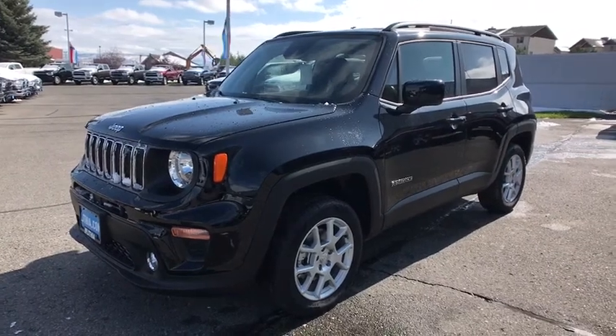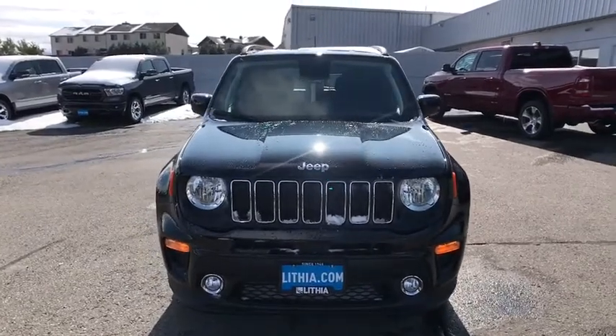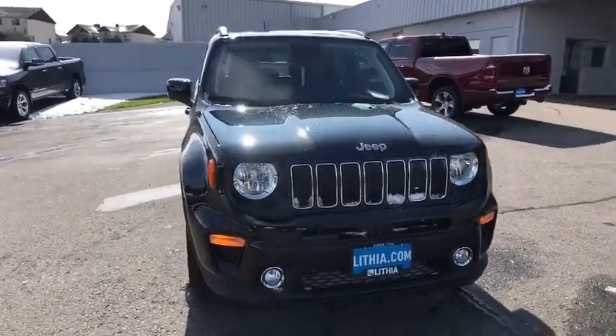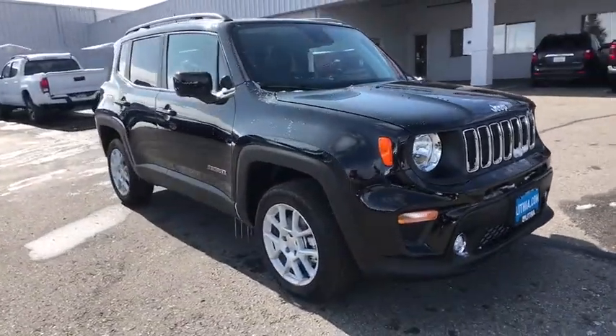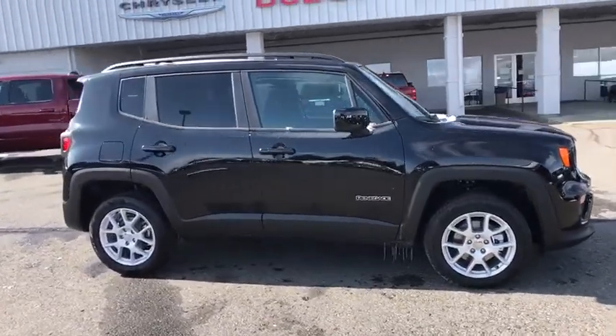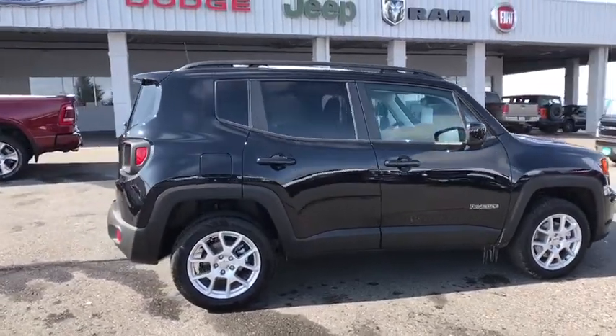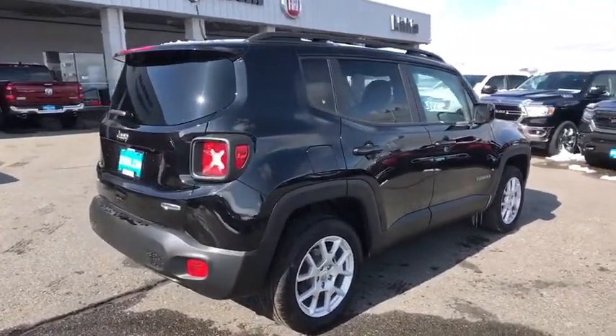We are pleased to show you the 2019 Jeep Renegade. The Jeep Renegade offers full-size capability built into a smaller SUV. The Jeep Renegade is an incredible combo of smart technology, cool colors, and innovative materials. It has a capable command center with the tools you need for discovering everything that's out there.